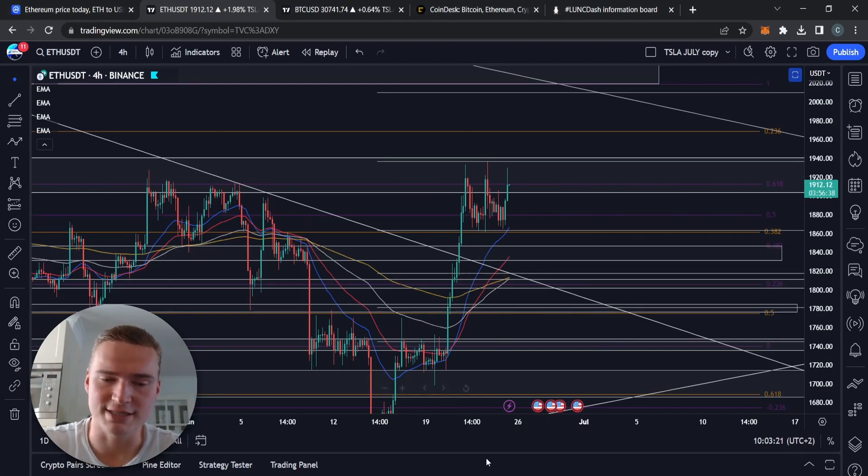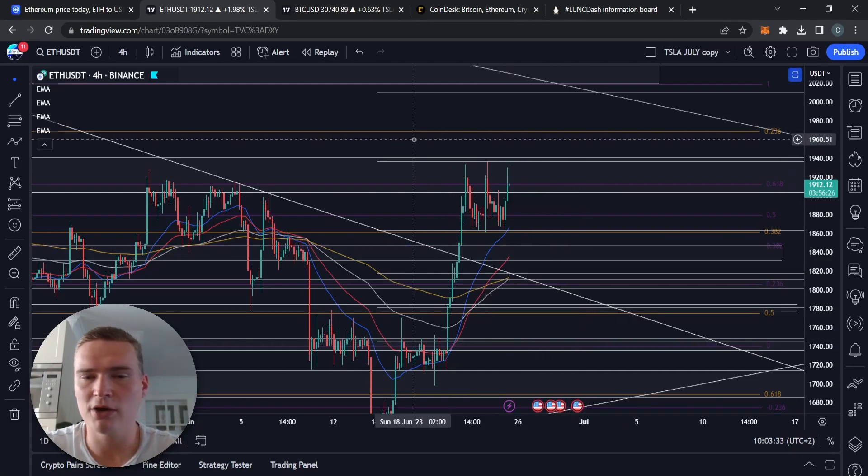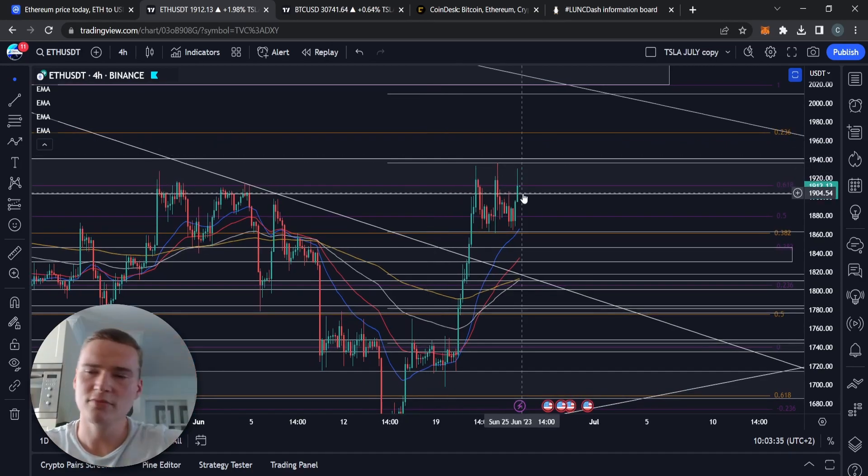Before we dive into Ethereum, I do want to say that I have my own trading signal group. If you want to receive daily trading signals from me and join an amazing community of traders, check out the links down in the description or in the pinned comment — there you'll find instructions on how to join.